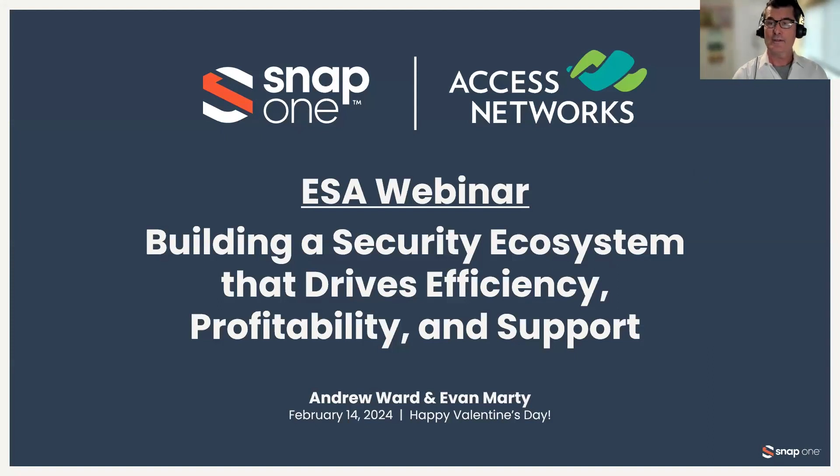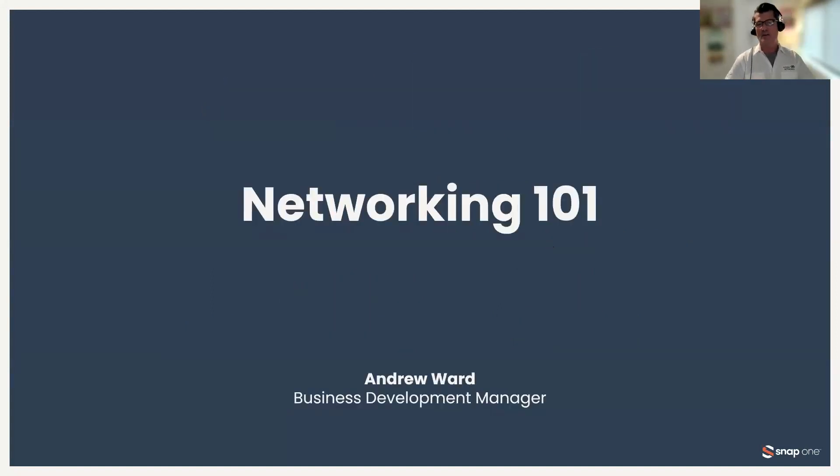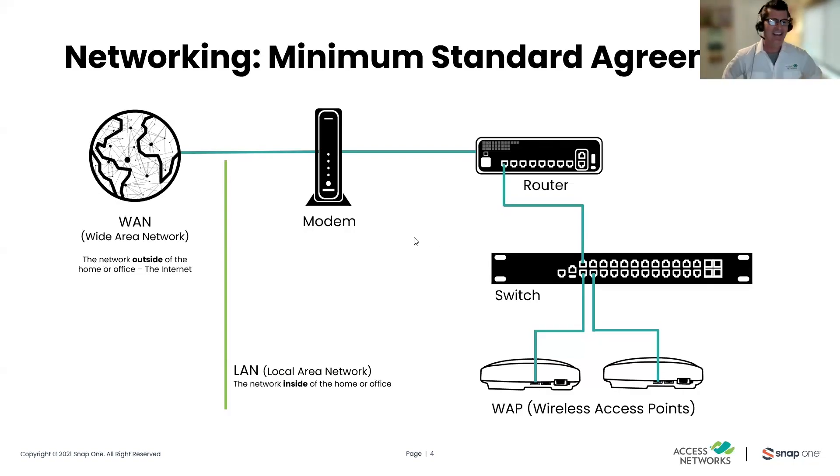My pleasure. Thank you. So today we're going to cover a very exciting topic: building a security ecosystem that drives efficiency, profitability, and how to go about supporting that. The first step to uncovering that would be the network that the systems sit on. We're going to talk about all things related to building a network that can support a dynamic, growing infrastructure in a small, commercial, or advanced residential application.